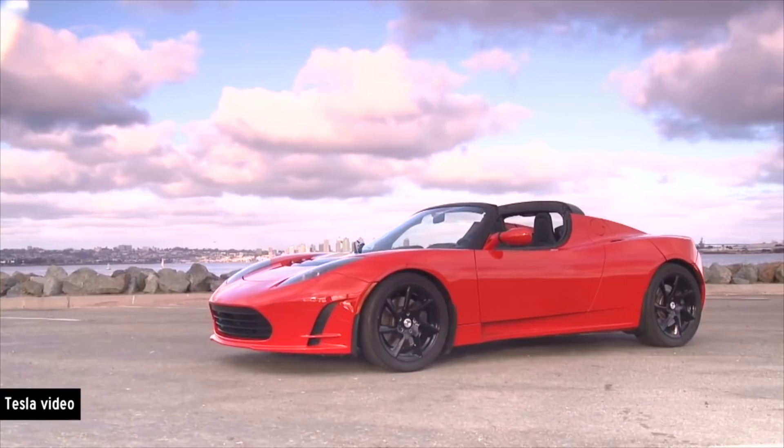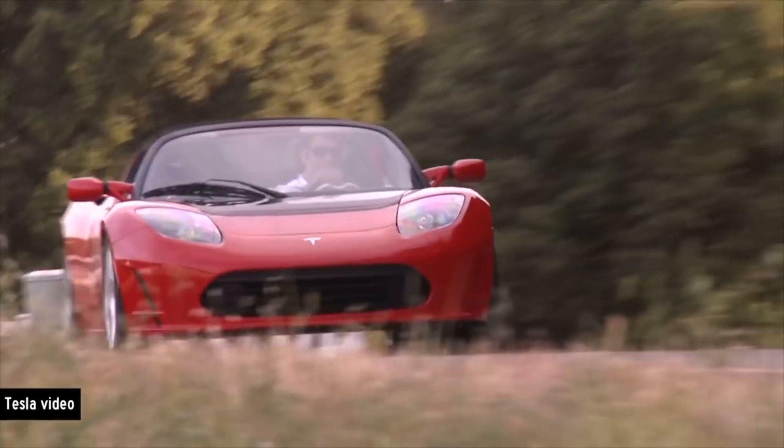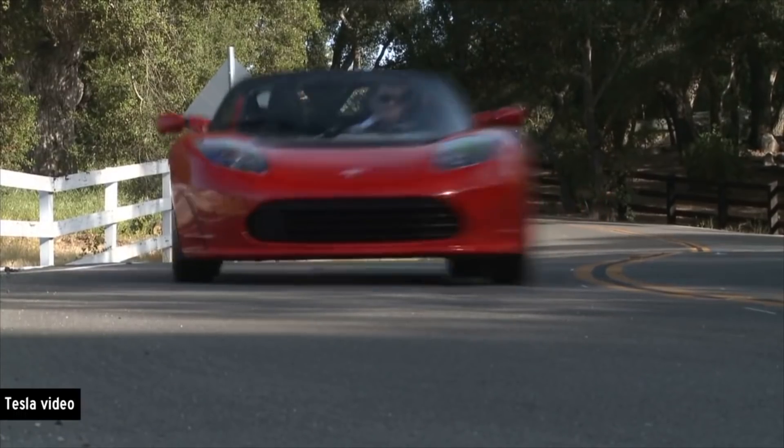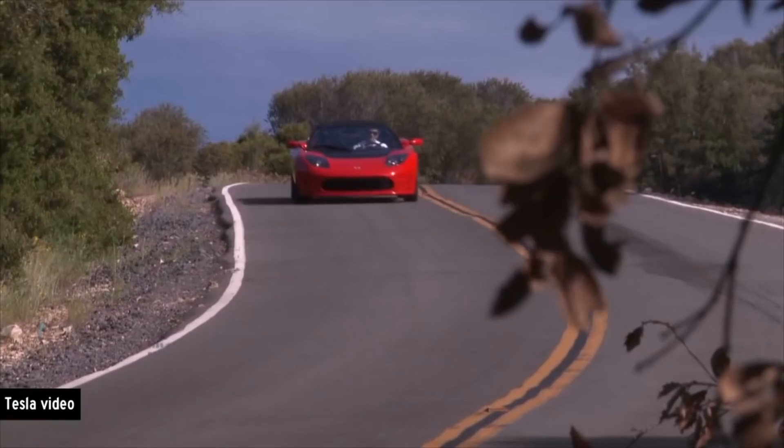When the original Tesla Roadster came out, Tesla wasn't what it is today — it wasn't very well known and didn't have the reputation it does now. The Roadster 1.0 was essentially a Lotus body with Tesla tech, a pretty weird mix. It didn't sell very well, only a couple hundred or thousand units, and that was the end of that car's story.